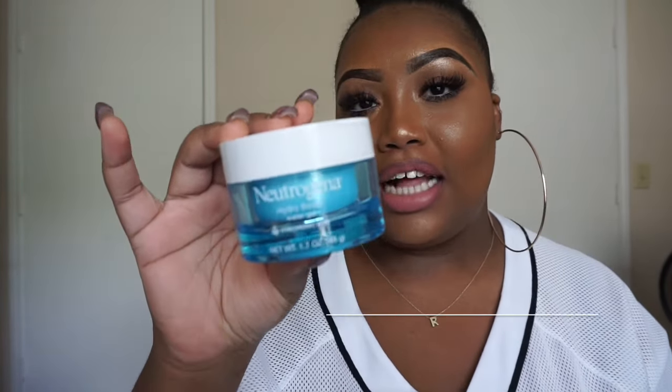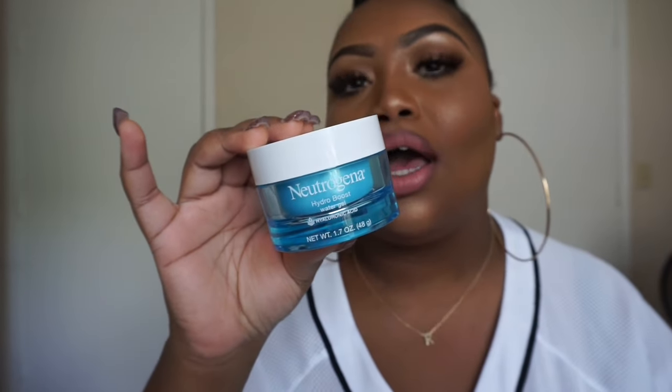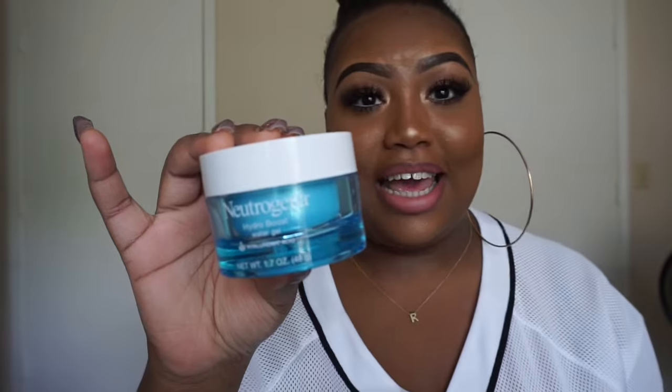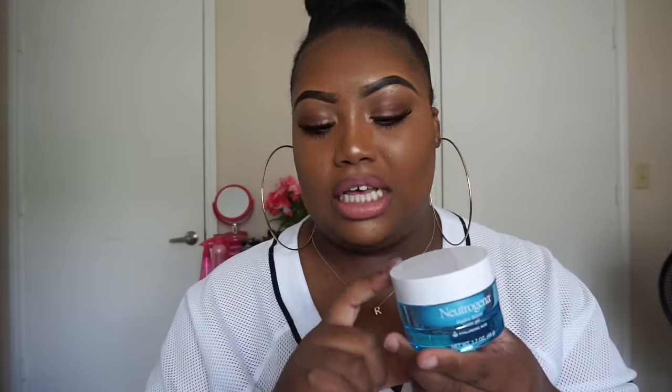The first Glam is going to be the Neutrogena Hydra Boost Water Gel. This is bae — love it. It is everything that I need in my life. Great, great, great moisturizer. I like something that just melts into the skin, isn't greasy, and doesn't feel like I have a lot on my face — and this does it for me. It just melts into the skin like no other, and it's just everything.